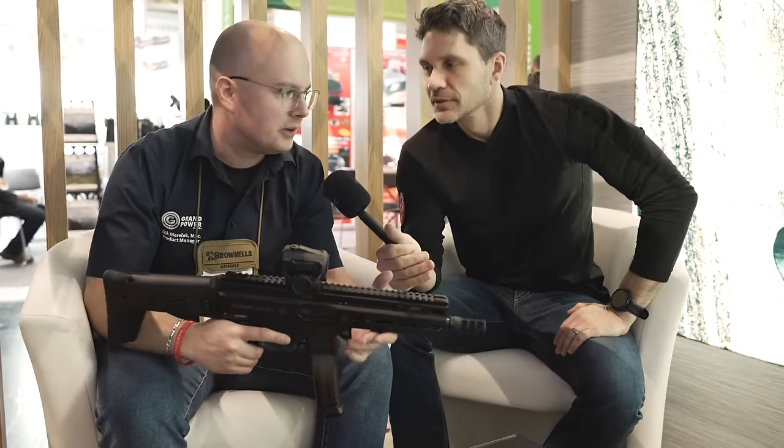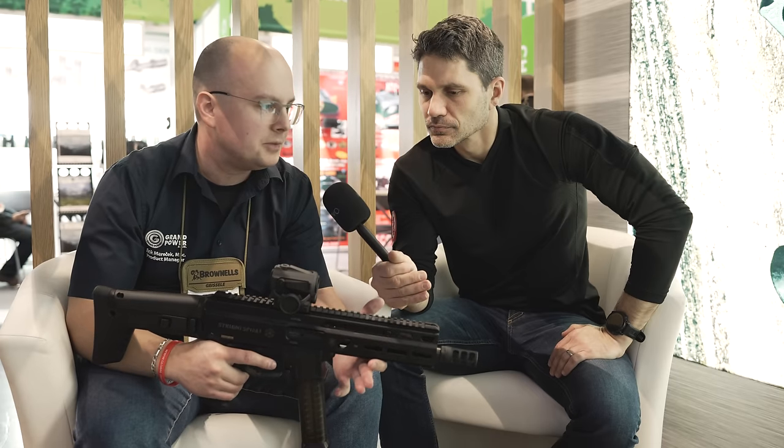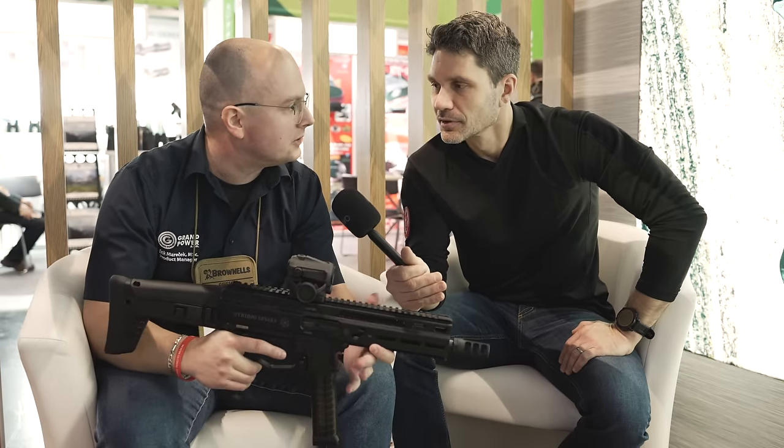Regular straight blowbacks can be more violent than an AR in 5.56, especially when they're 9mm. This takes out all that unpleasantness.